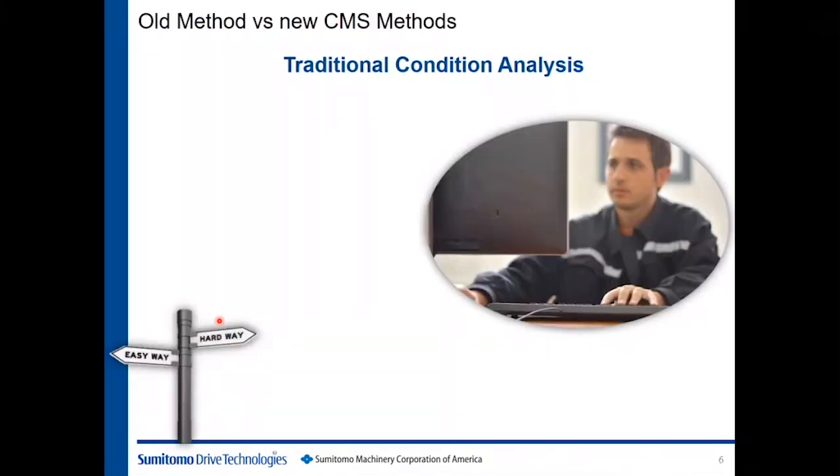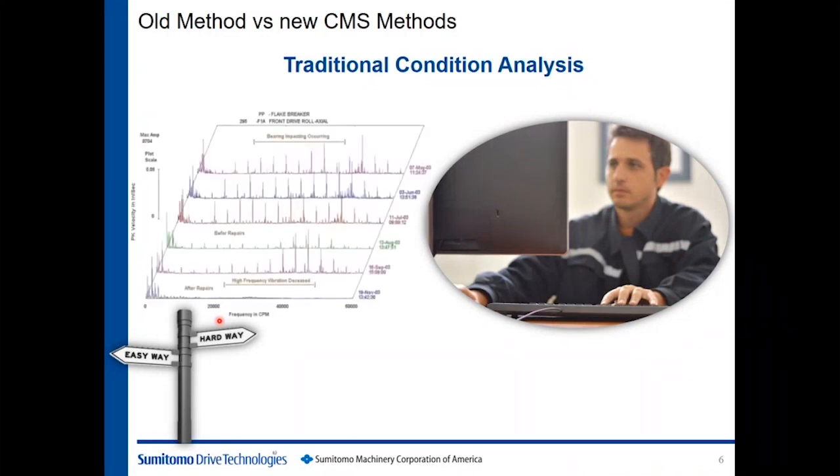So traditional condition monitoring — there's normally a reliability specialist on staff, whether it's just a maintenance technician or a dedicated vibration analyst. He or she is going to go around and get all the data they can find: vibration, temperature, amp draws, any data they can think of for their system based on their application. Shown here is an example of vibration data — this is a waterfall chart as referred to in the industry. It compares different vibration readings for different days and different months to see what's going on in the trend of the system. All this data gets recorded and analyzed by this person, who understands what the data is telling them, where the data has been, and where it's going, in order to predict a failure ahead of the curve.